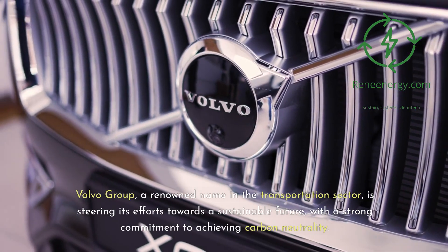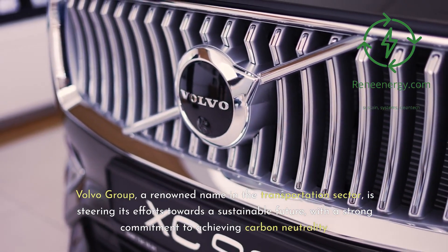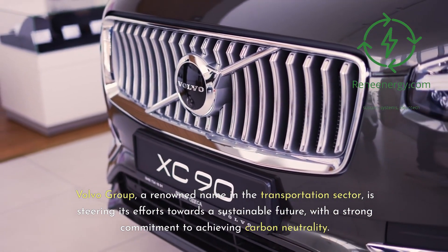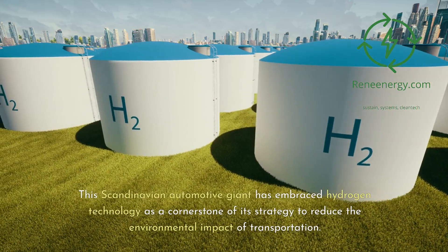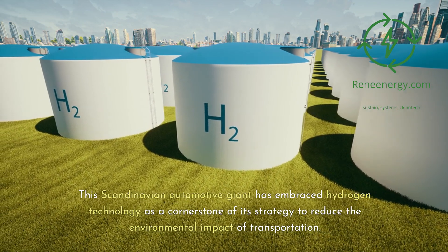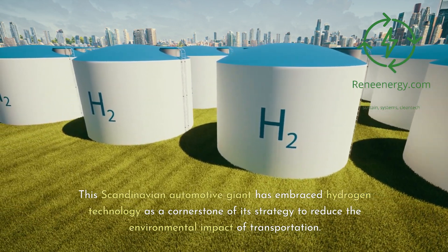Volvo Group, a renowned name in the transportation sector, is steering its efforts towards a sustainable future with a strong commitment to achieving carbon neutrality. This Scandinavian automotive giant has embraced hydrogen technology as a cornerstone of its strategy to reduce the environmental impact of transportation.